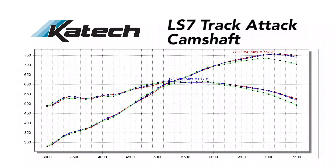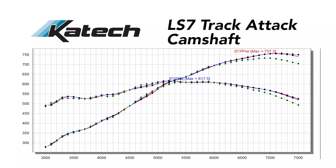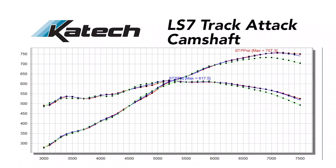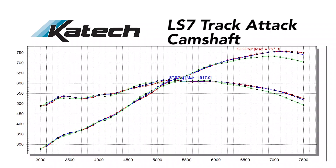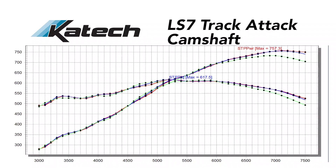Our second new product is for performance enthusiasts looking for maximum effort applications in their LS7. This camshaft has made 616 rear wheel horsepower on a customer vehicle under the stock hood of a C6 Z06.